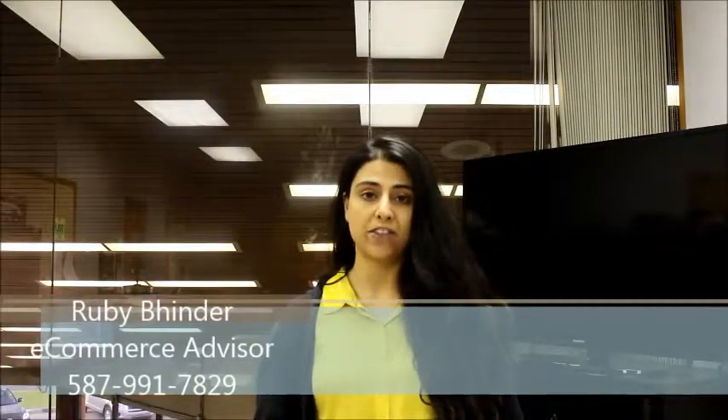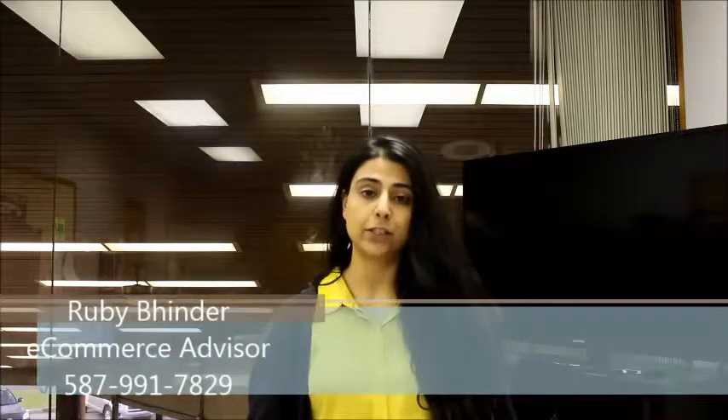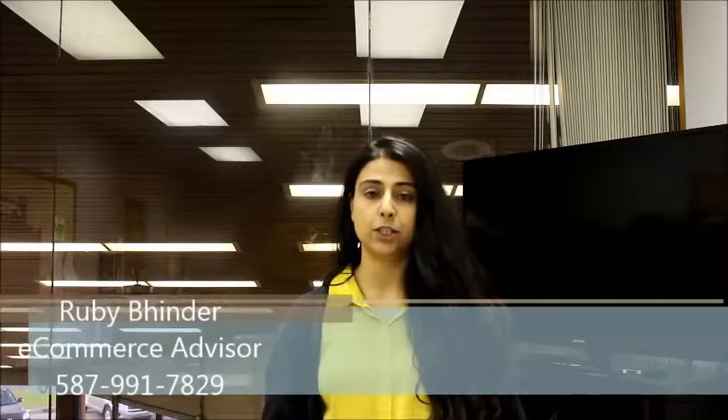Hi Paul, my name is Ruby and I work for Mayfield Toyota. I just wanted to take an opportunity to introduce myself. I'm sorry that I missed you when you came in earlier today. I look forward to meeting you and your family soon. I'd like to take a moment to introduce you to our dealership here as well and let you know what Mayfield Toyota has to offer.